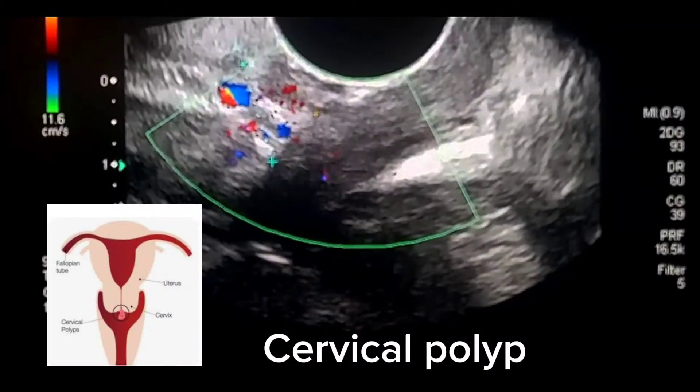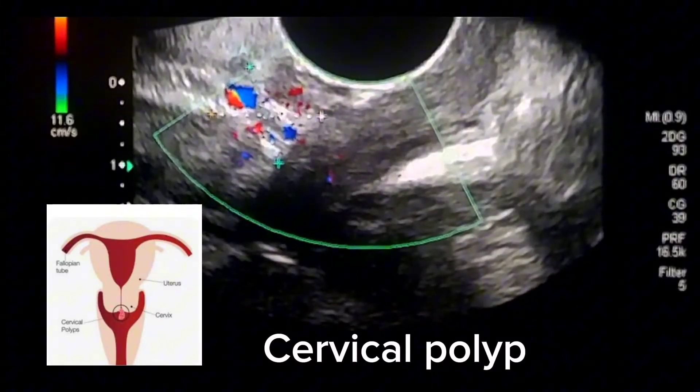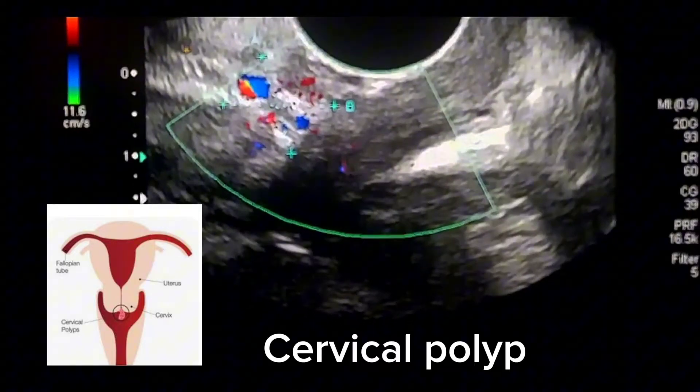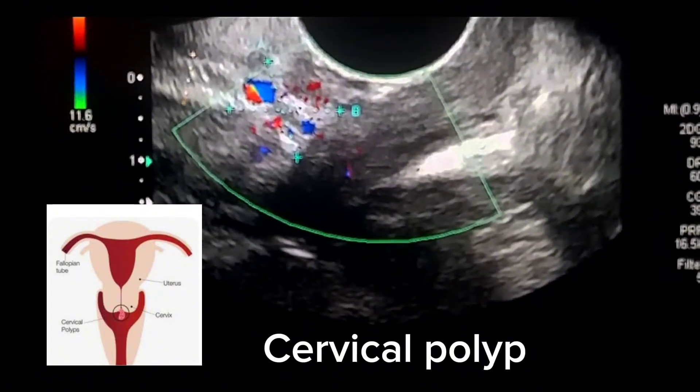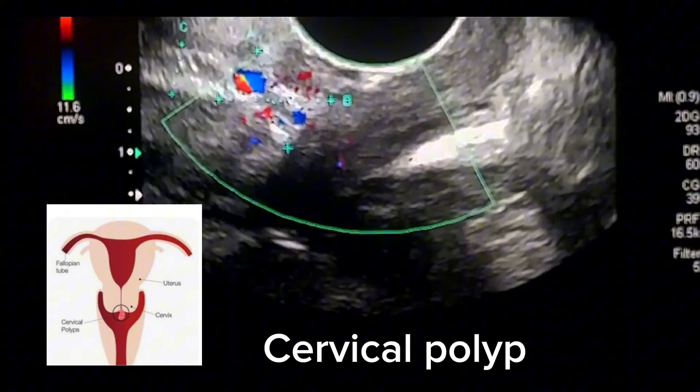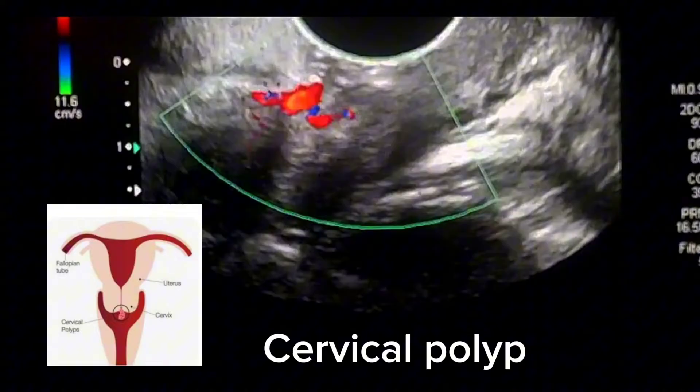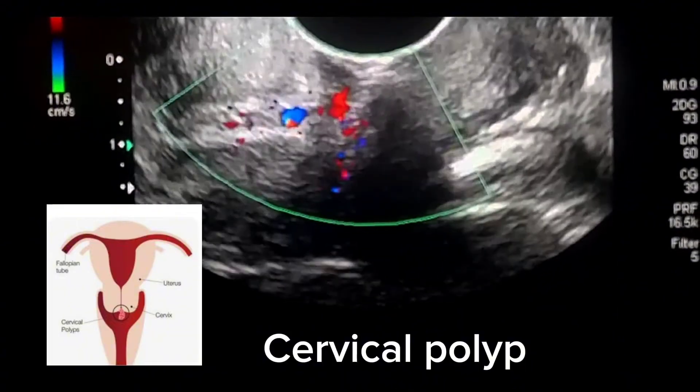I am Dr. Saima Khan and today we will discuss a case of cervical polyp. Cervical polyps are made up of vascular connective tissue stroma covered with epithelium. Cervical polyps are polypoidal growths projecting into the cervical canal.